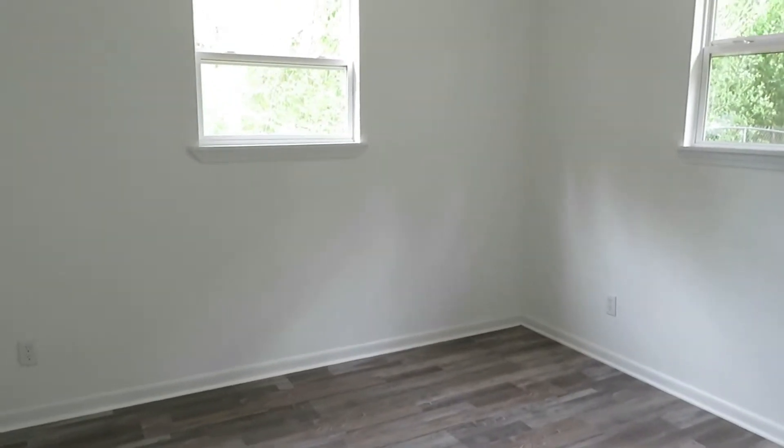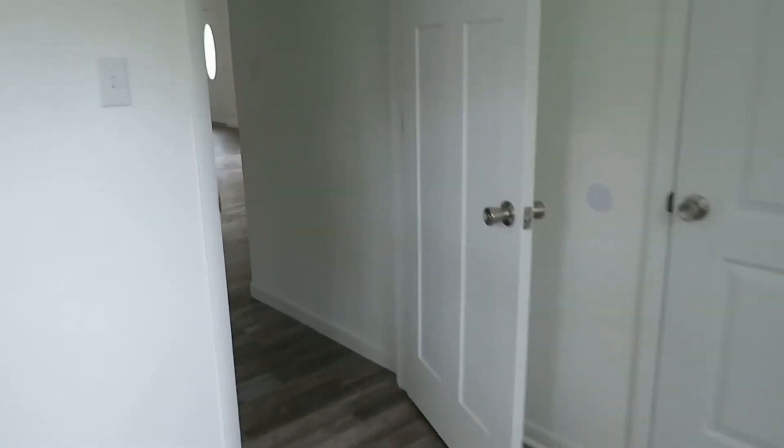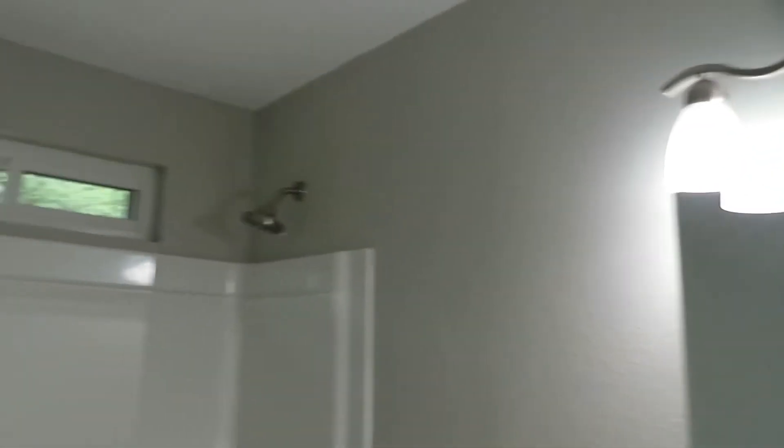Walking into bedroom number two, back here on the left. Vinyl plank continues. Check the website for dimensions — I'd say a queen size bed would be the biggest I'd want to put in here. Two windows, closet, and there is some recessed lighting. Next space would be your hall bath — all new flooring, single lavatory, mirror, lighting, and a little natural light above the tub and shower combination. Very nice.